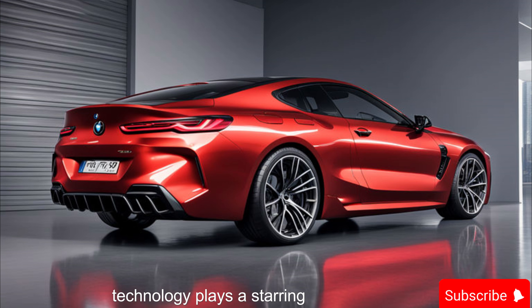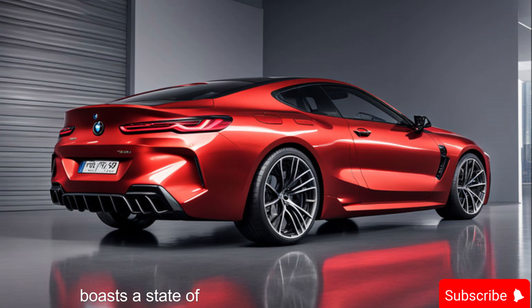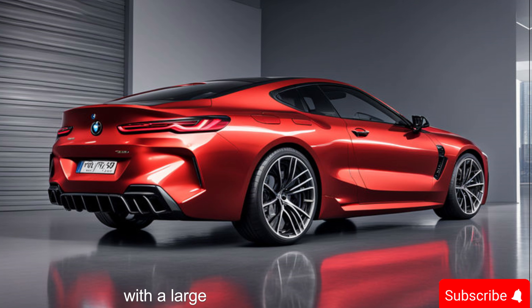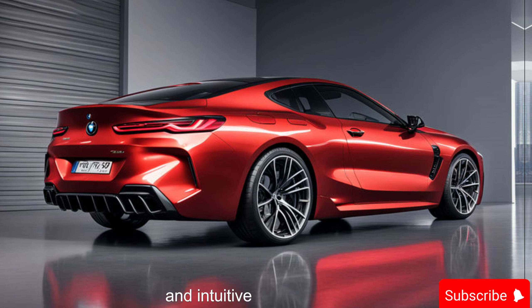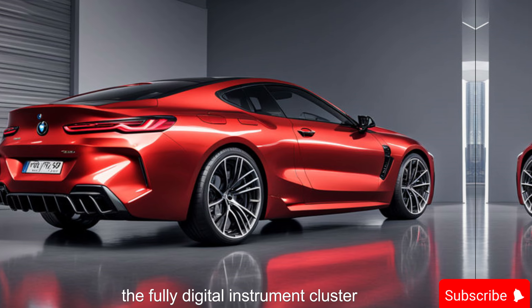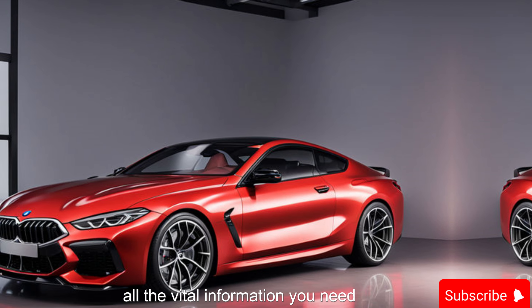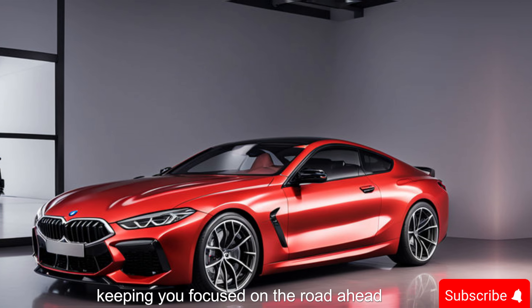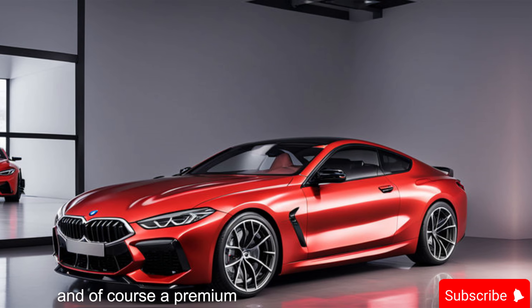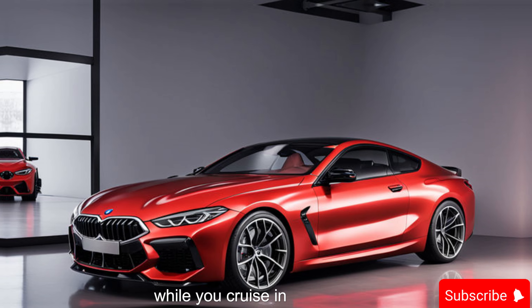Technology plays a starring role too. The M8 Competition boasts a state-of-the-art infotainment system with a large touchscreen display and intuitive controls. The fully digital instrument cluster can be customized to display all the vital information you need, keeping you focused on the road ahead. And of course, a premium sound system is on hand to pump up your favorite tunes while you cruise in style.